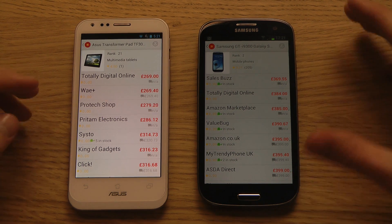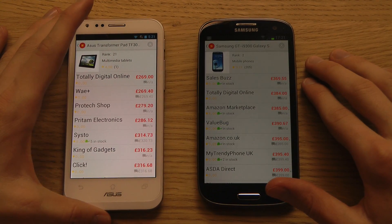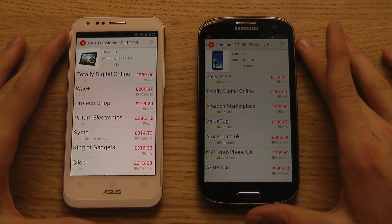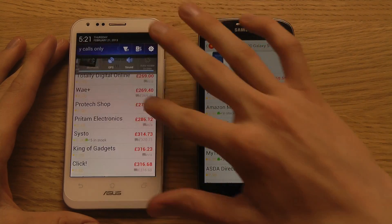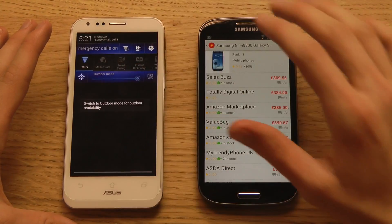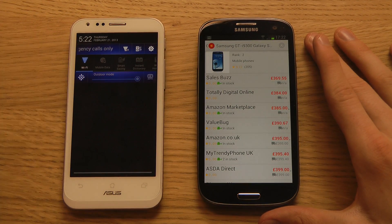You can see inside the Price Buy app that you get a Super IPS screen on the PadFone 2 versus a Super AMOLED screen on the Galaxy S3 — you can see how much brighter it is. The PadFone 2 screen is going to be amazing for reading in the Kindle app or any content with lots of white background. It has a Super IPS Plus display with an outdoor mode, which really helps when you're outside in the sun — that's the problem I have with my Super AMOLED screen on my Galaxy Note 2.